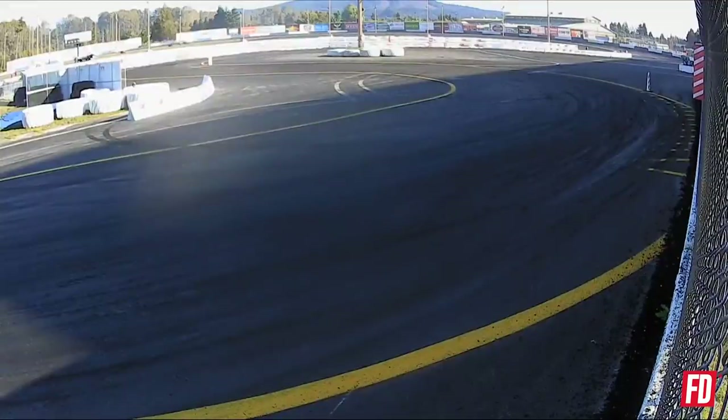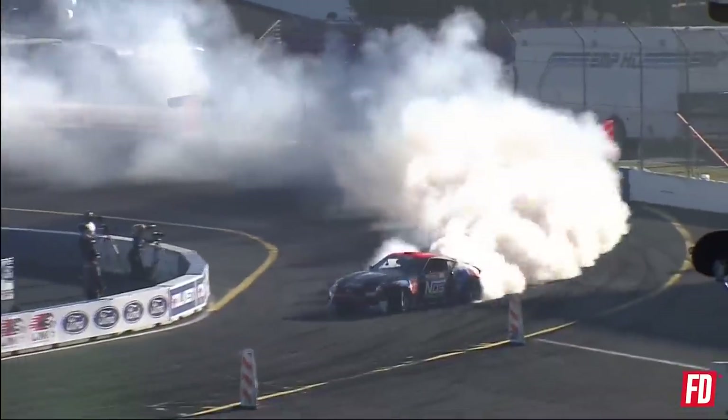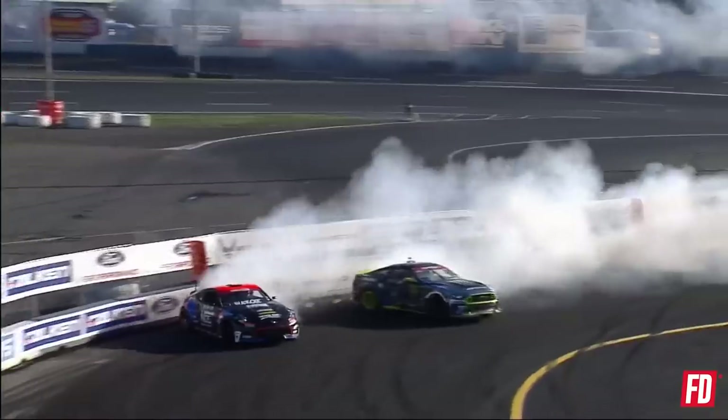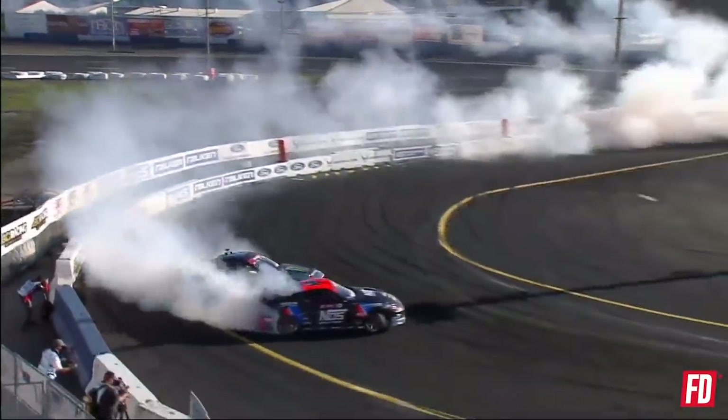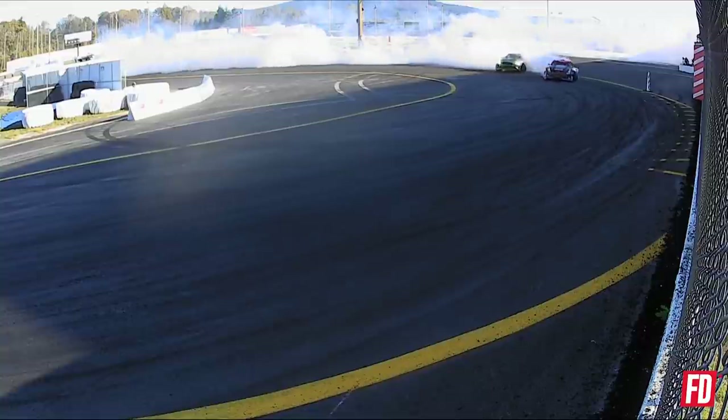Final four. Forsberg initiates, high on the bank. Forsberg ripping. Vaughn Gittin Jr. dipping down a little bit low — very low, almost exceeding all of Chris Forsberg's Nissan. Into that third outside zone. Vaughn Gittin Jr. lunges to the side, barely just backs off as Chris Forsberg brings it across that final outside zone. Great pass.